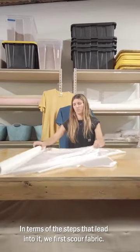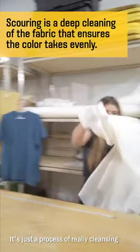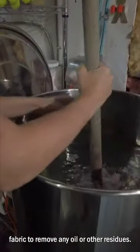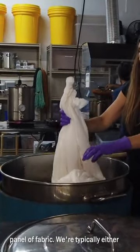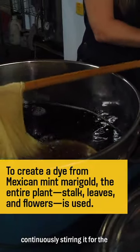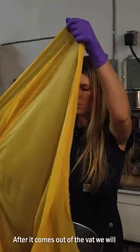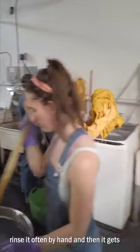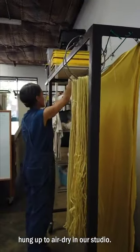In terms of the steps, we first scour fabrics — a process of really cleansing the fabric to remove any oil or other residues. The next step is dyeing the panel of fabric. We're typically either continuously stirring it for the entirety of the time the fabric is in the vat, or at ten-minute intervals. After it comes out of the vat we rinse it, often by hand, then it gets hung up to air dry in our studio.